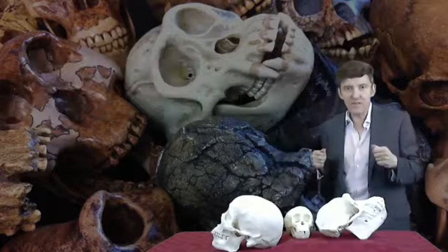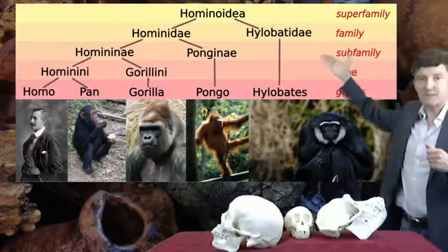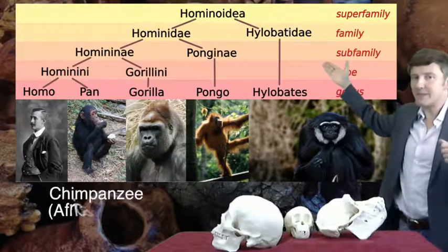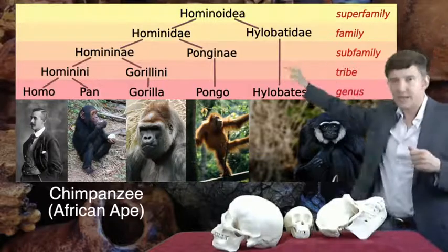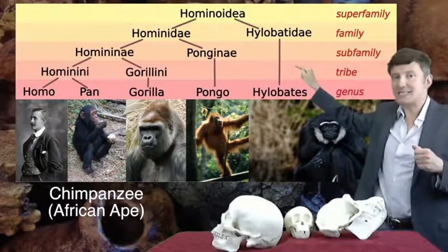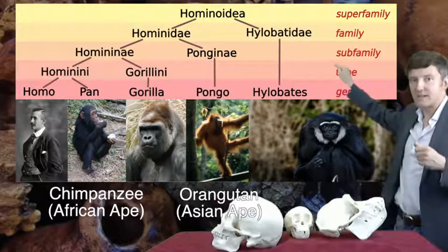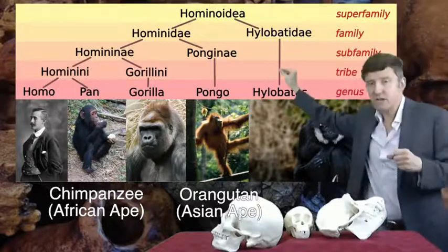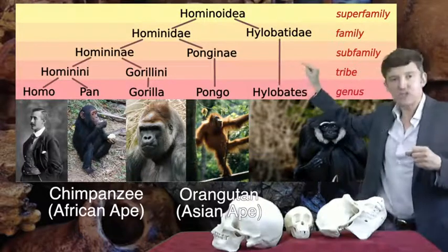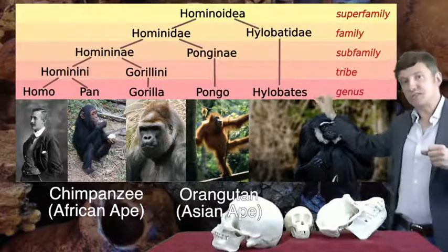So I'm going to be most interested in the 1.5% that is different, because that's what will make a chimp a chimp and a human a human. Here's the family tree of us apes — the family Hominidae. You can see that not only are we an ape, we are an African ape. We are more closely related to the African apes than we are to the Asian ape, the orangutan. Moreover, the chimp is not only our closest relation — we are the chimp's closest relation. We are more closely related to chimps than gorillas are.